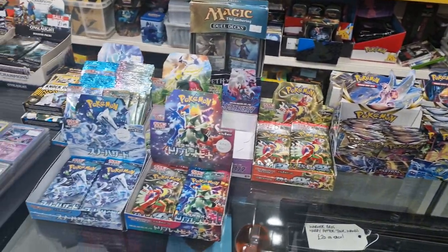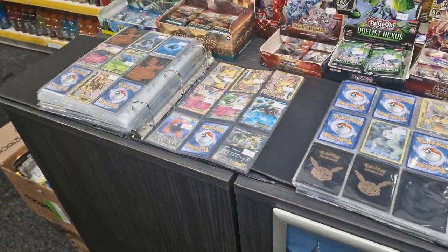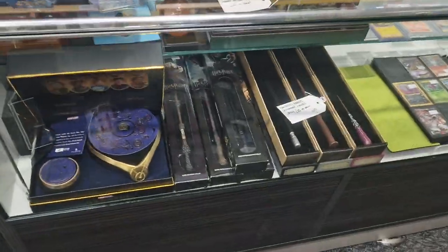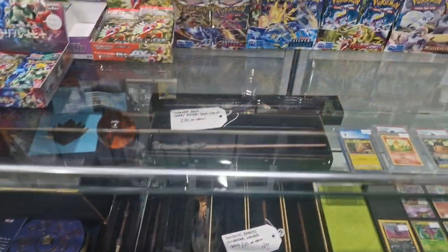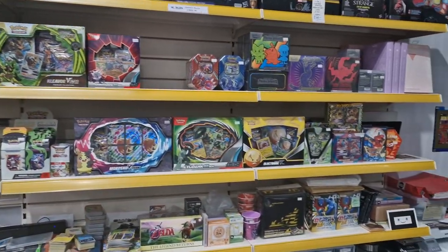Pokemon cards — UK and Japanese — a couple of folders to look through. Yu-Gi-Oh, Magic the Gathering, so the counter's basically full of trading cards. Got some Harry Potter ones, some Marvel replica costume jewellery. And up here, more Pokemon stuff.